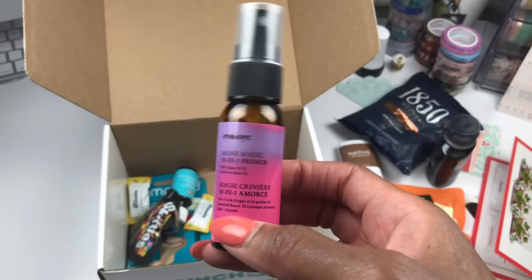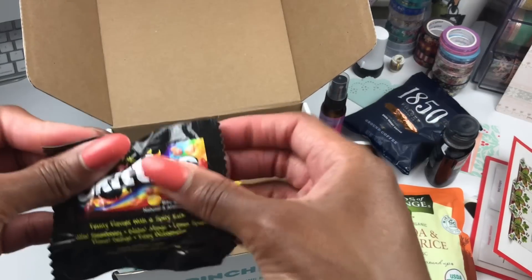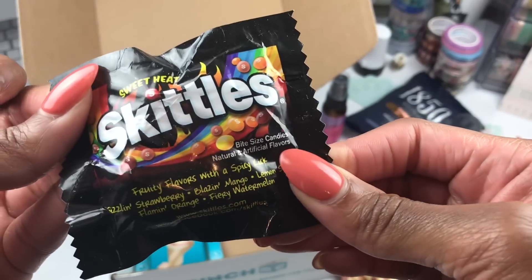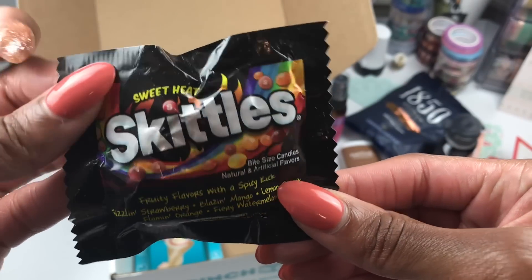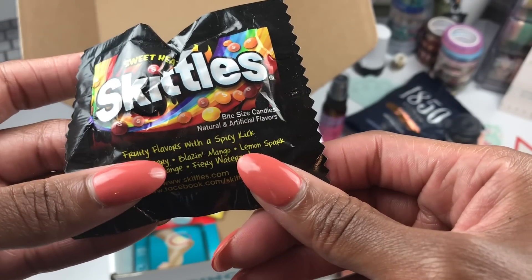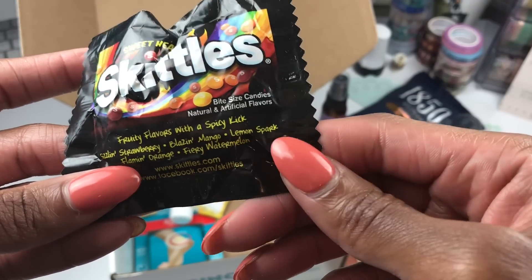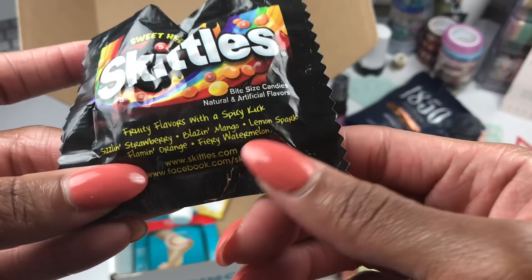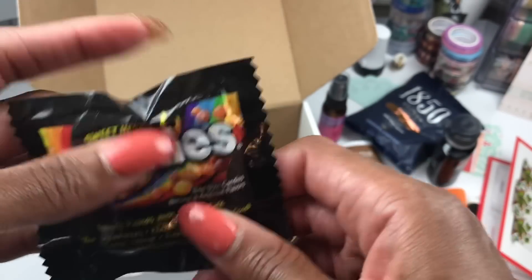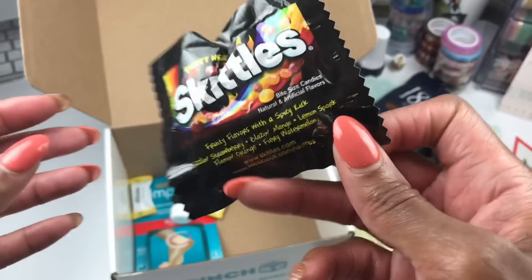Then there are snacks — Sweet Heat Skittles. Sizzling Strawberry, Blazing Mango, Lemon Spark, Flaming Orange, and Fiery Watermelon. That's weird to me — I don't want anything that's fruity and spicy at the same time, I'm not a spicy girl. But I will try them... or I may give them to the boy because he likes stuff like that.